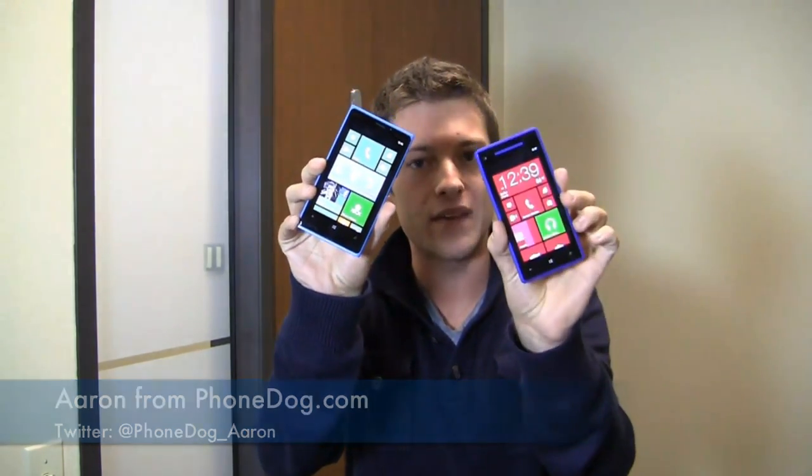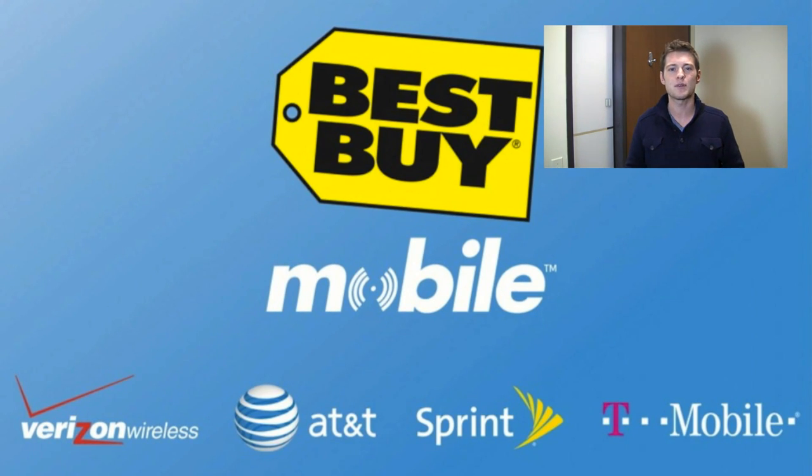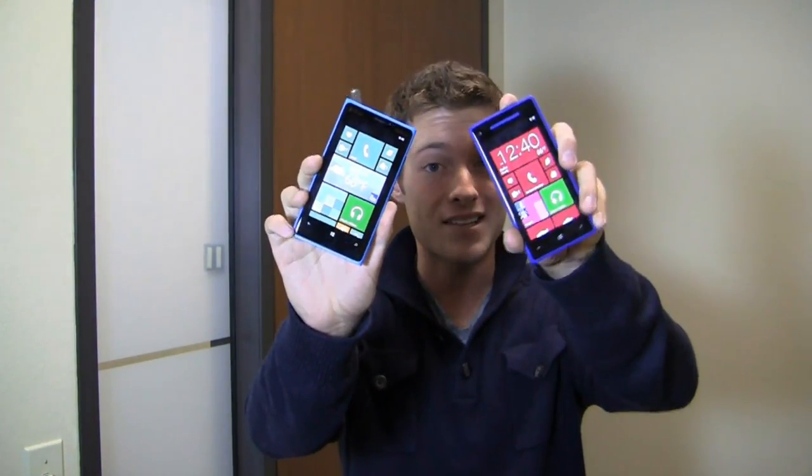Windows Phone 8 dogfight this time. I'm Aaron from PhoneDog.com and I've got the Nokia Lumia 920 and the HTC Windows Phone 8X pitting them head to head in a dogfight battle. Special thanks to our partners at Best Buy Mobile for giving us devices like this for use in our One Paw Bandit giveaway game. When you go into Best Buy Mobile to get either of these devices, you'll walk out working — they'll help you set up your email, web, contacts and more.